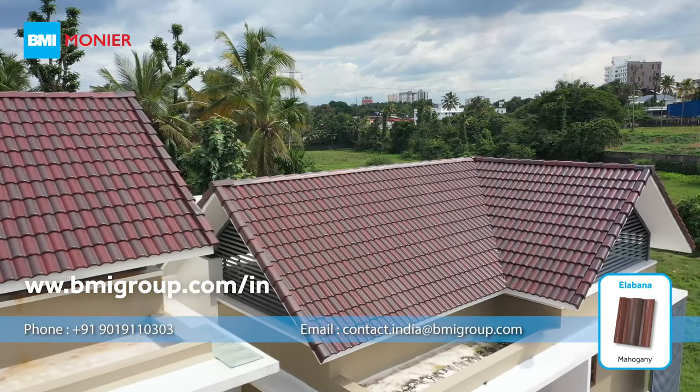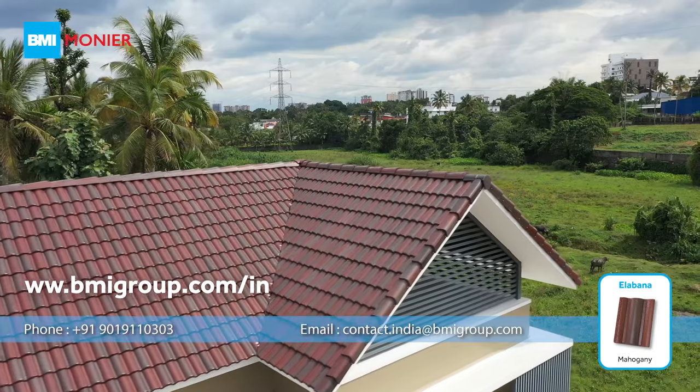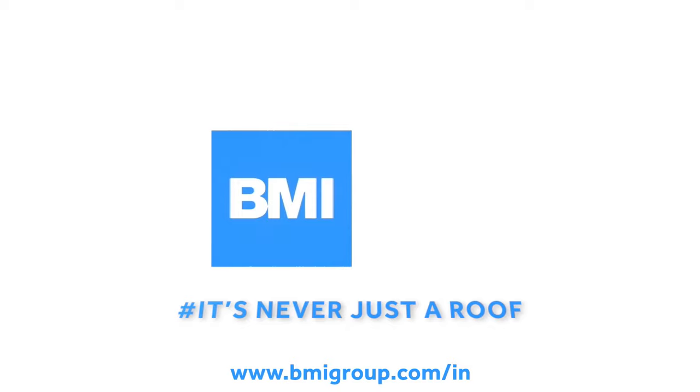Check out our website for more details. BMI Monier. It's never just a roof.